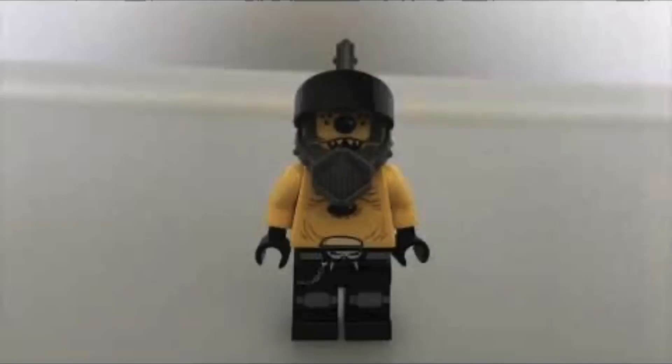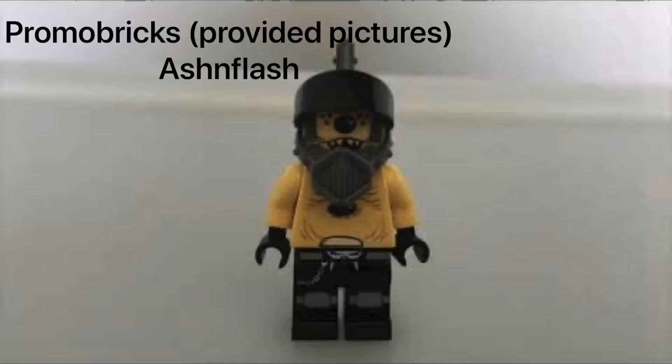Hello everyone, it's Frenzy, and the pictures have officially been revealed for the Batman sets, and I'm really happy about them. Most of my predictions were right, which is actually really cool. Now that we have pictures, I will talk about my opinions. But before that, I want to thank AshenFlash and PromoBrix for the announcement and the pictures.